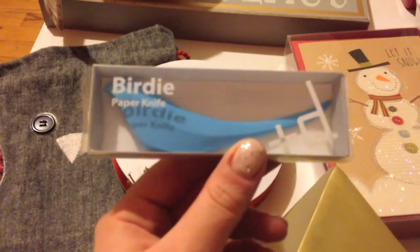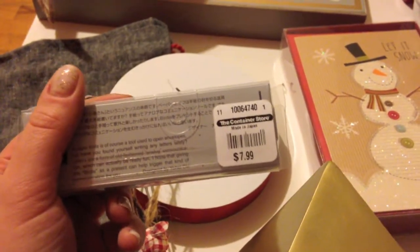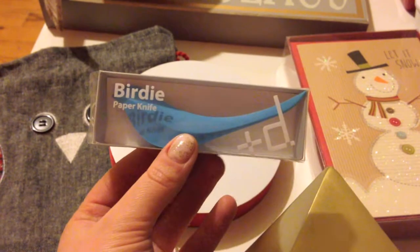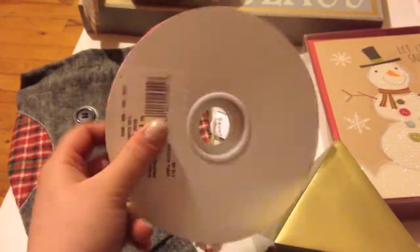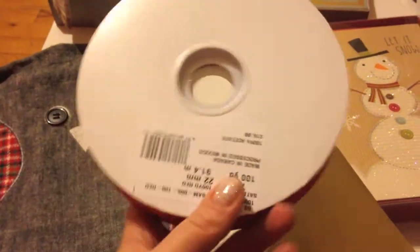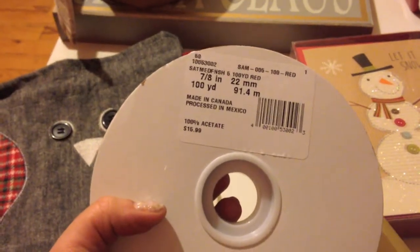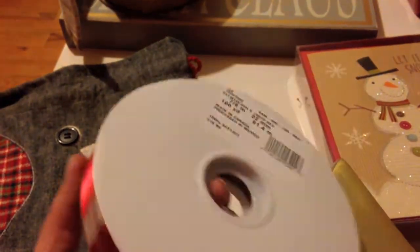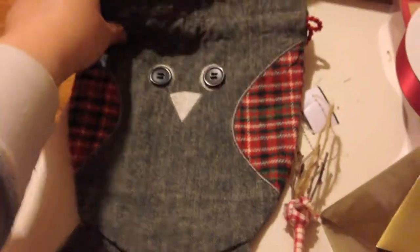This is a pretty useful item — it's a paper knife, basically a letter opener. It's $8 standard and I got it for $4, which I thought was a good deal. This is just some ribbon — I'm such a sucker for ribbon. It's a multi-purpose ribbon in a really pretty red color that you can use to tie bows and do arts and crafts. It's $16 normally, got it for half off so that's $8.